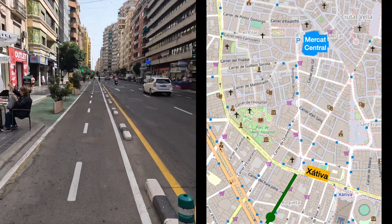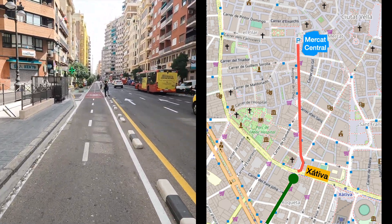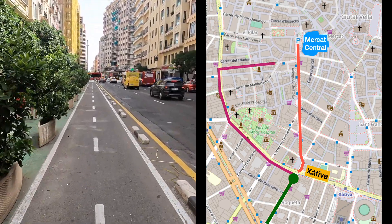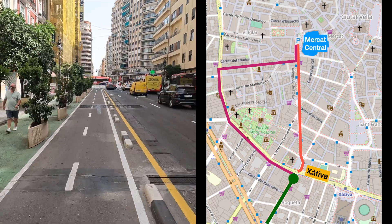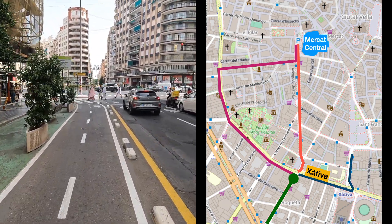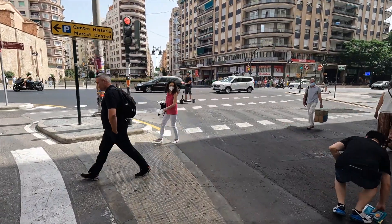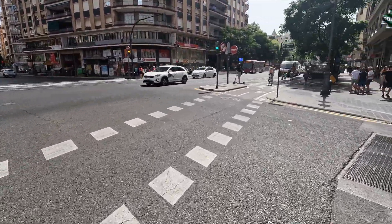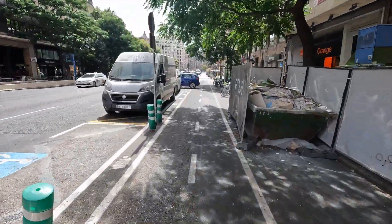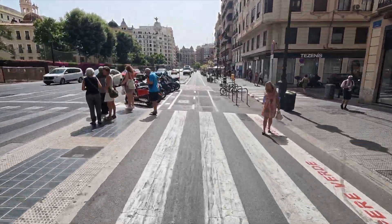At Xàtiva, we have a decision to make — there are actually a lot of different ways to get to the market from here. You can go straight and ride in the street with cars for about six blocks, but it's messy to cross this intersection. A second option is to go left: Xàtiva becomes Carrera de Guillem de Castro, and you'll eventually turn right on Carrera de Guillem Sorolla. That route is just as good and uses protected bike lanes, but it skips a few interesting landmarks. We are going right on Xàtiva, which will take us past Valencia Nord train station, and behind it, the Bullring.